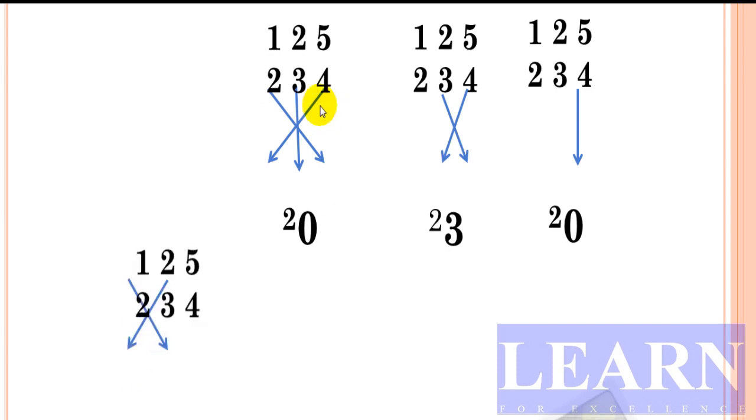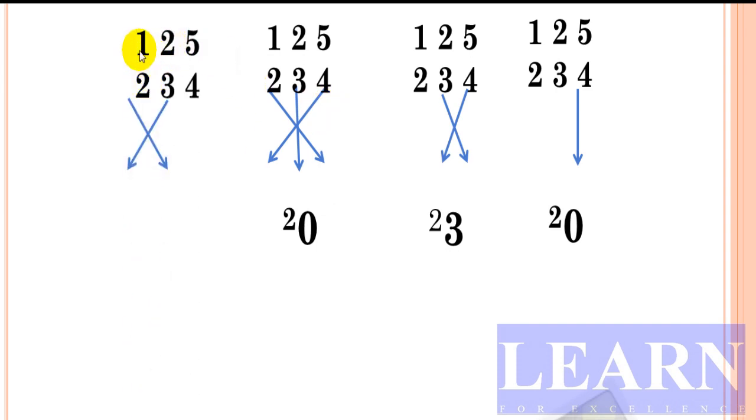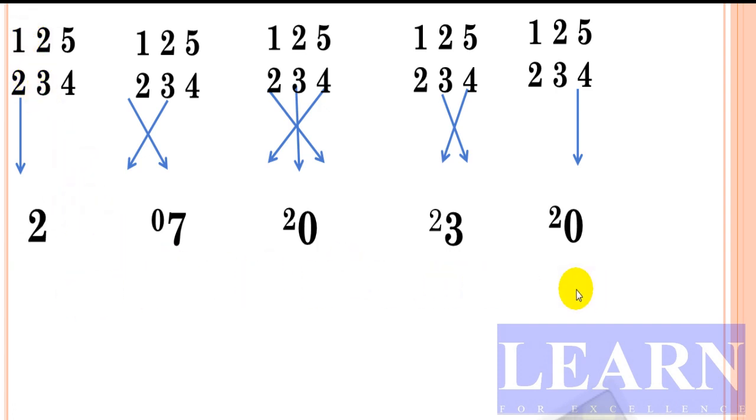Cross of last two columns: 2 times 2 is 4, plus 1 times 3 is 3; 4 plus 3 gives 7 — write 7, carry 0. Last step, straight: 1 times 2 is 2. Final result: 0, then 2 plus 0 is 2, then 7, then 2 plus 0 is 2, and 5 — giving answer 29,250.